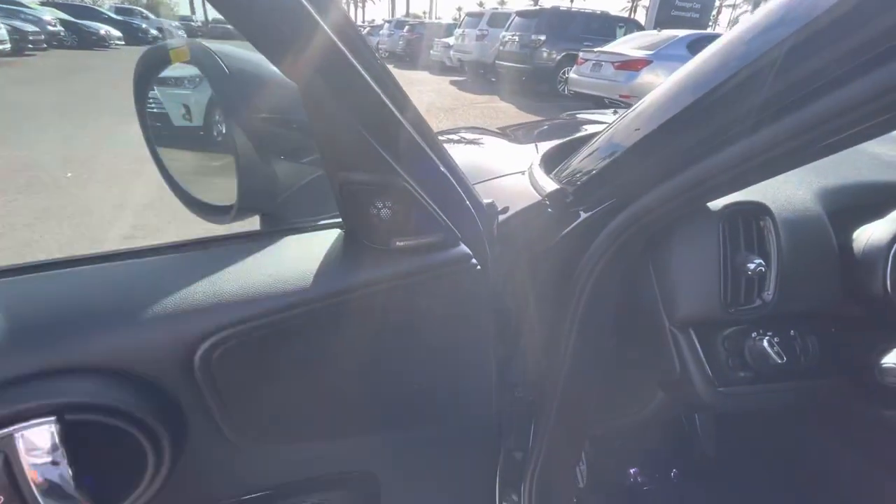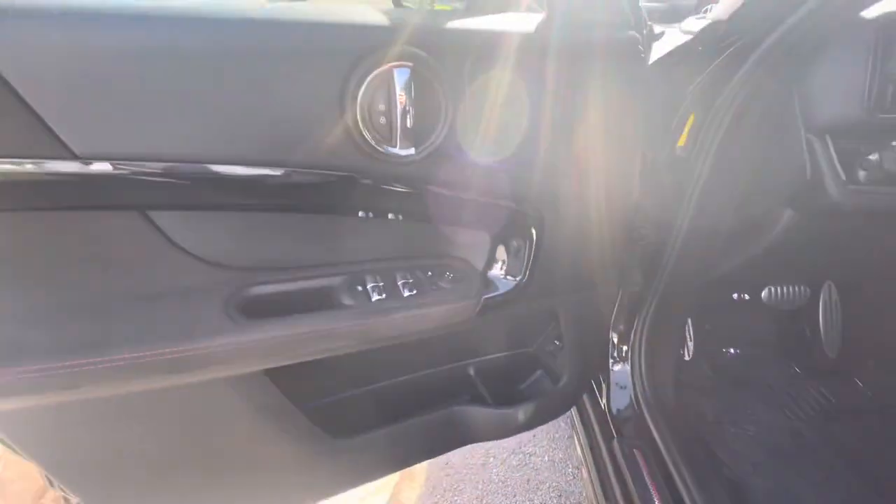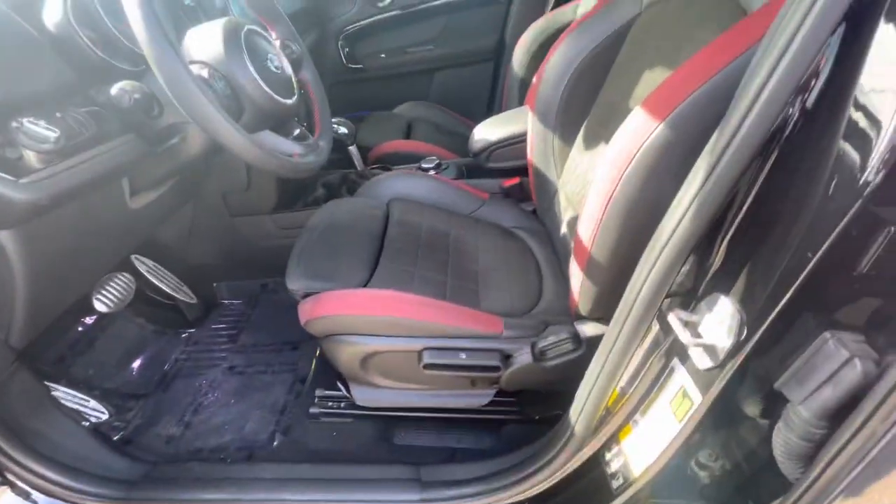We've got the Harman Kardon upgraded stereo. Power windows, door locks, and manual seats.